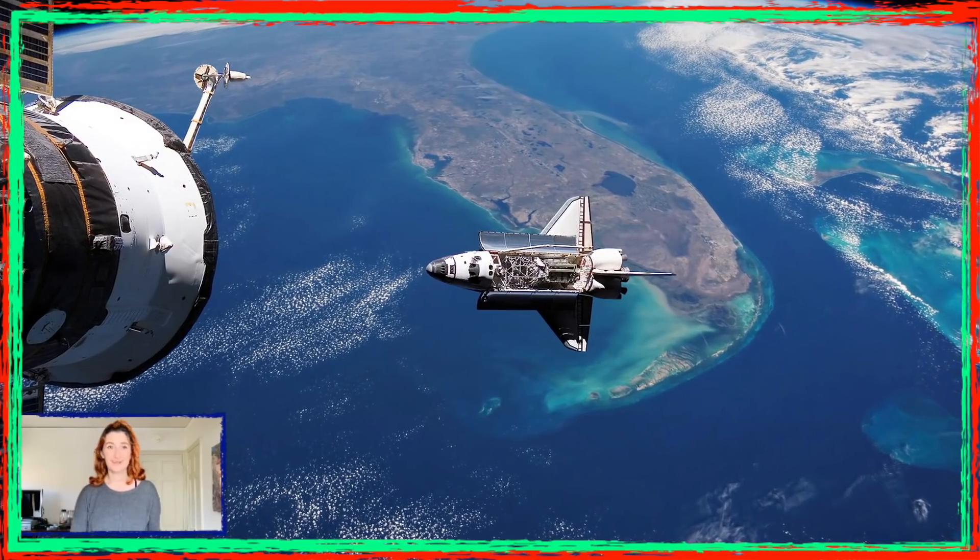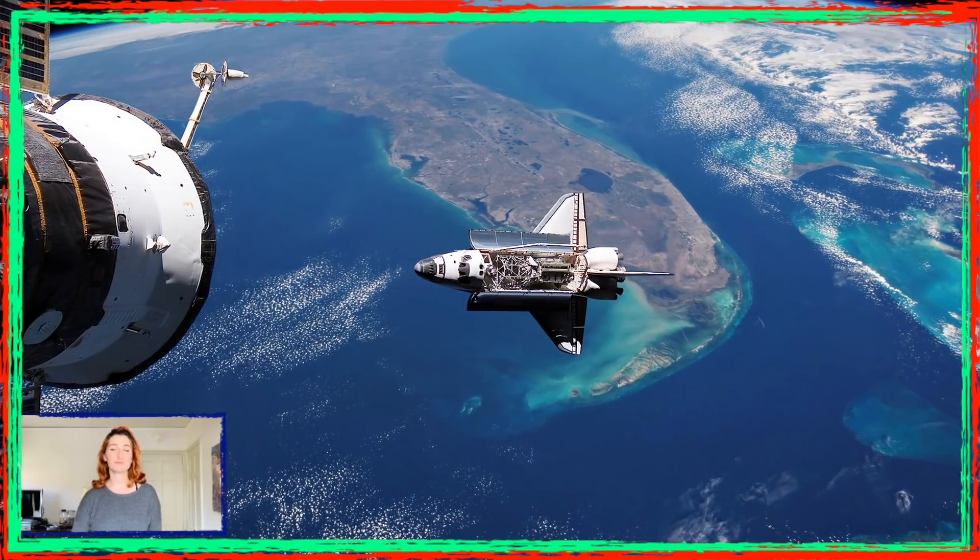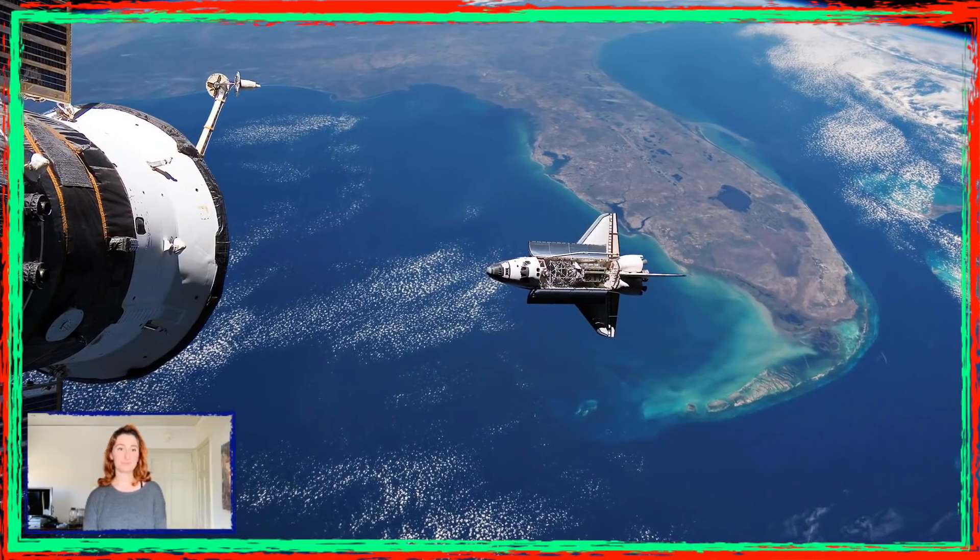When they were operational, their contributions are unforgettable. They launched many interplanetary probes, launched the Hubble telescope, and many satellites, and more importantly they contributed to the building and maintenance of the International Space Station.